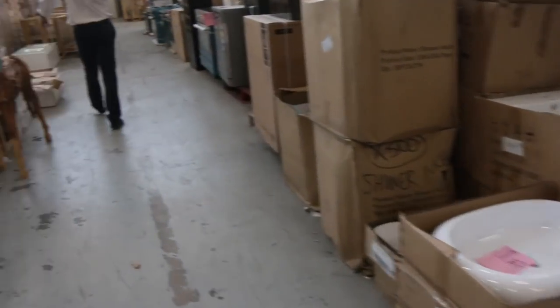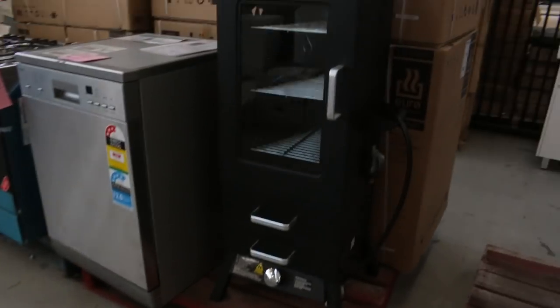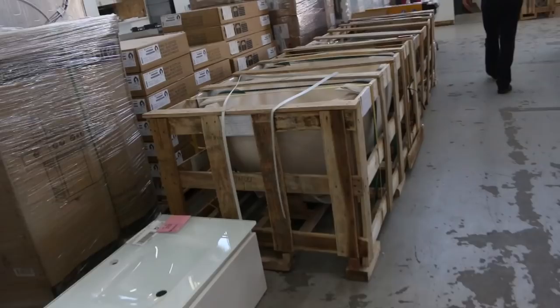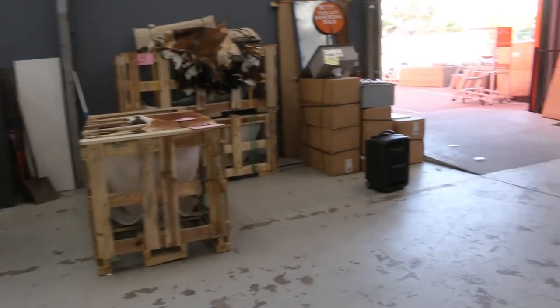I can see a charcoal smoker there, more dishwashers, stone bathtubs, more freestanding cookers. So well worth the trip in tomorrow — an absolute ripping auction. Also over there I can see some complete kitchens, so absolutely fantastic through there.